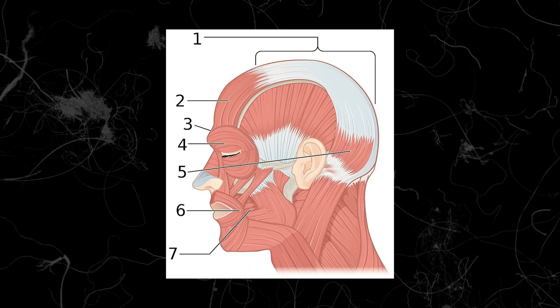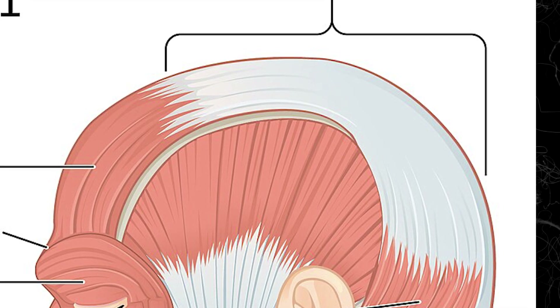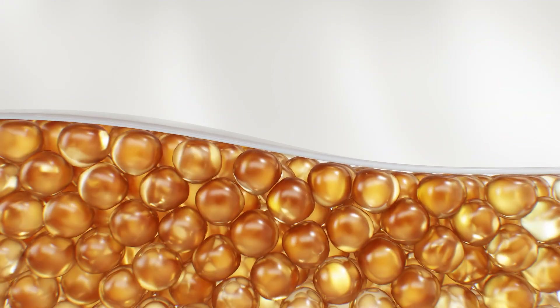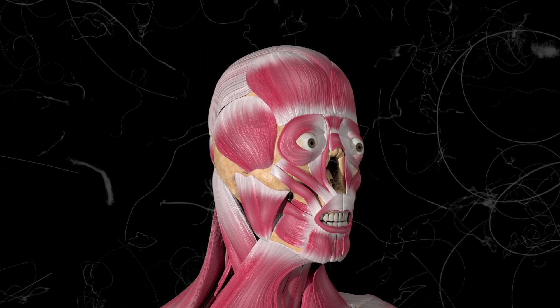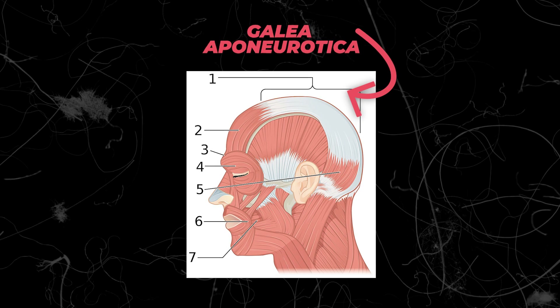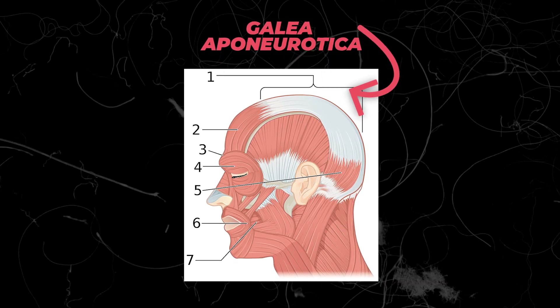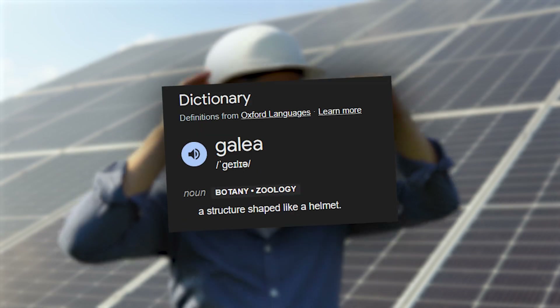Aponeuroses are strong sheets of tissue that connect muscles to bones or hold muscles together. They're mostly made of collagen, which makes them tough and able to handle stress. Their main job is to keep everything in place and help muscles move bones. The galea aponeurotica is located on the top of the skull and basically sits on top of the skull like a helmet, which is what 'galea' means in Latin.